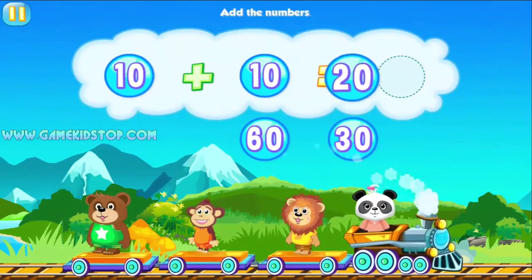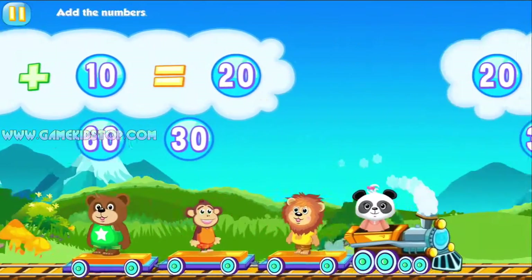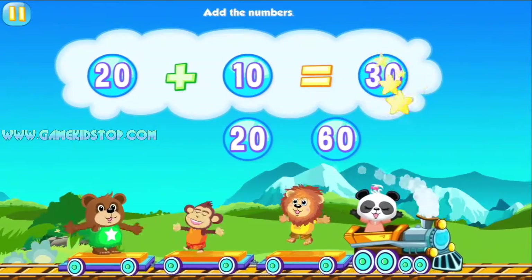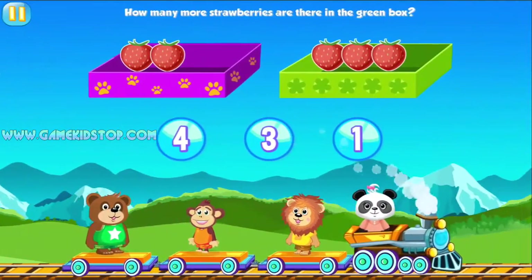Add the numbers. 20. You're so clever! Add the numbers. 30. You're as smart as a panda!